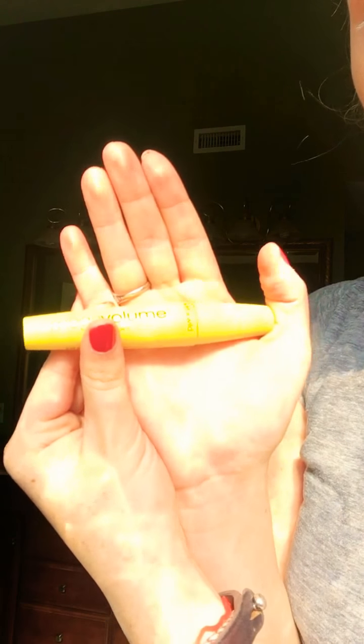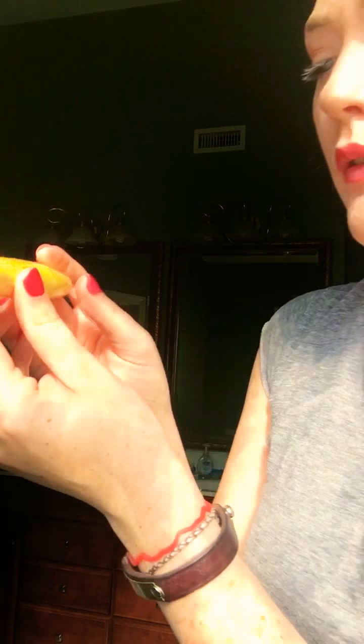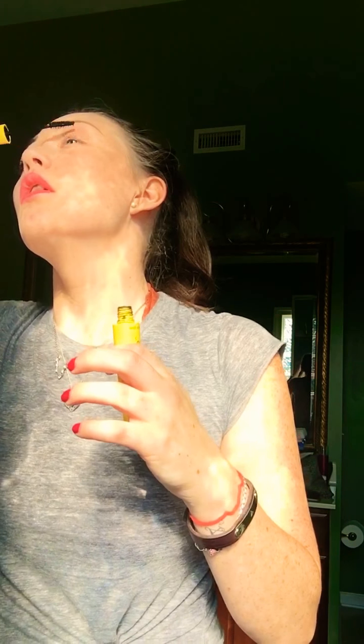Last but not least — Mega Volume mascara by Wet and Wild. I really like Wet and Wild, it's awesome. These are mostly drugstore products because I'm on a budget, but that's okay — still look poppin', that's all that matters.